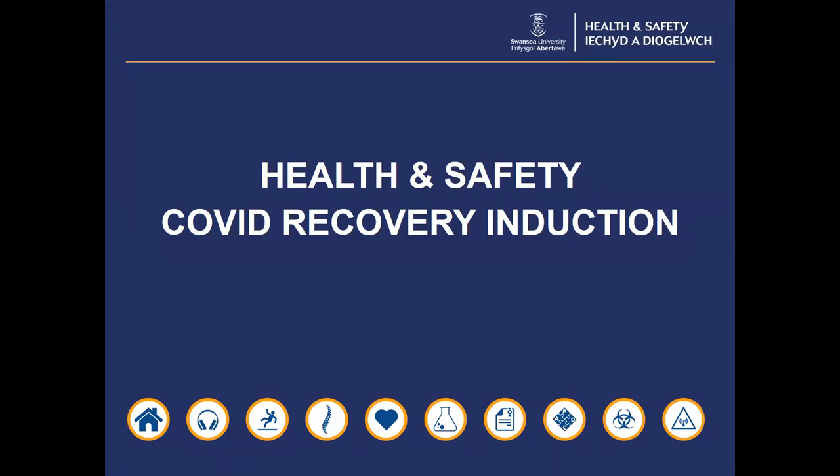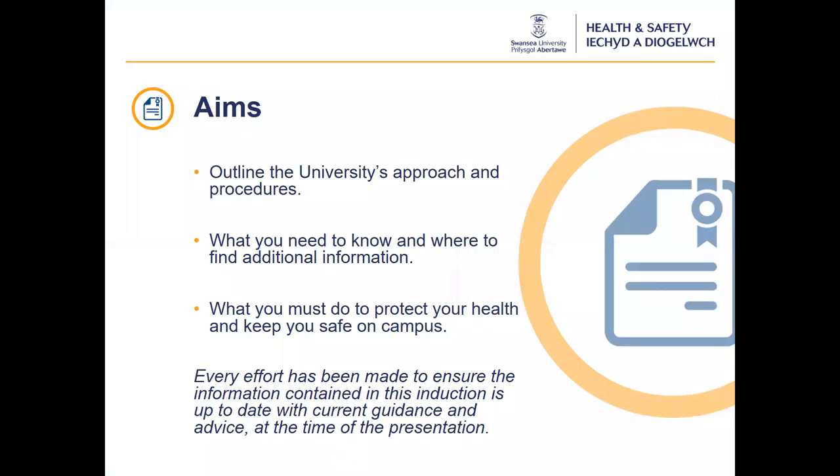Hello, welcome to the Health and Safety Covid recovery induction. This awareness course is for all Swansea University students. This induction will outline the university's approach and procedures for all those arriving or returning to campus. It will provide you with the information you need to help protect your health and keep you safe. I will signpost additional information throughout the course.